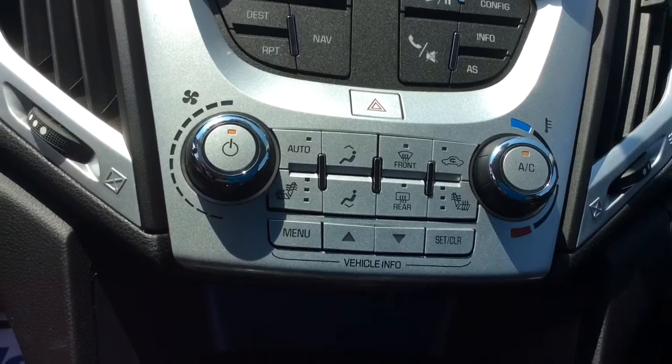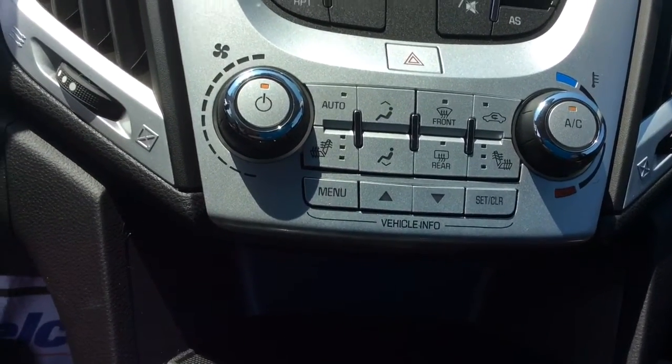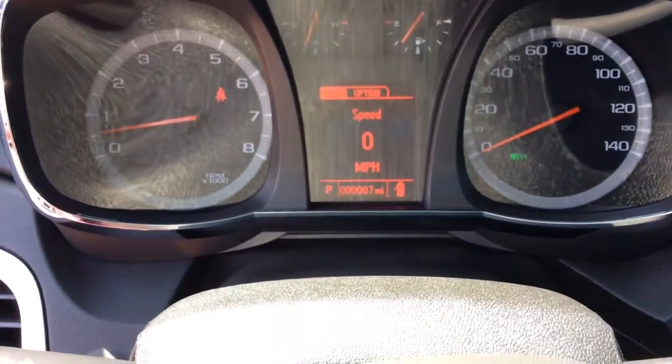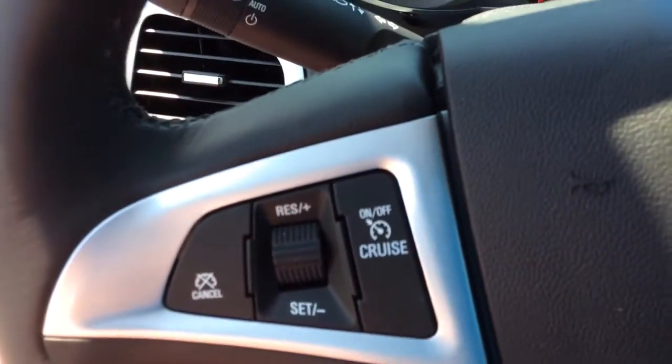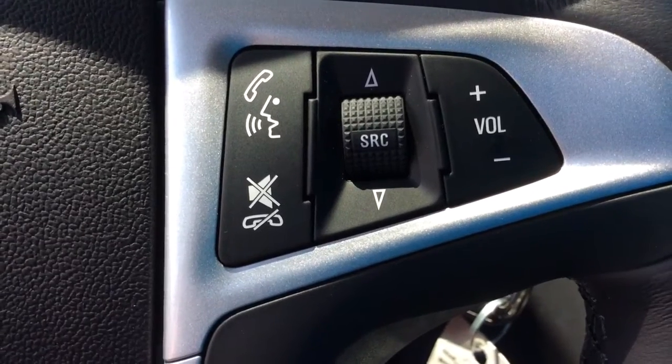You've got heated seats here in the front. Your driver information screen, 7 miles on the vehicle. Your cruise, your Bluetooth and stereo controls.